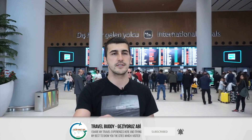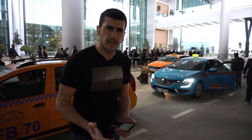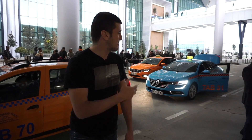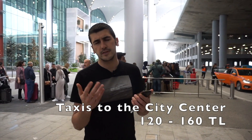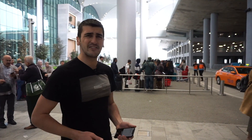The third option is taxis. Taxis are going to cost much more than Havaist or the IETT public transportation. This is the taxi floor — let's see. You can find taxis here at the arrivals floor. Beside yellow taxis there are turquoise ones, which cost a little more and are the luxury option. Since the airport just opened, they don't have enough taxis and there is a huge taxi line.